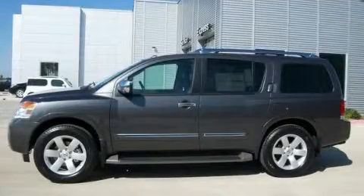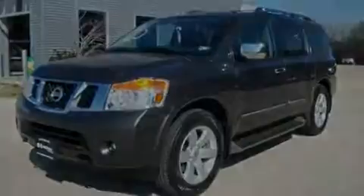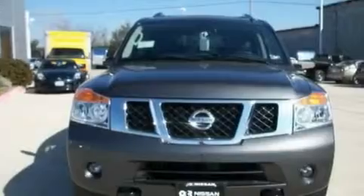This is a brand new 2011 Nissan Armada, a vehicle with safety, comfort, and space. It has a 5.6-liter, eight-cylinder engine and an automatic transmission.